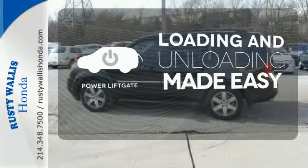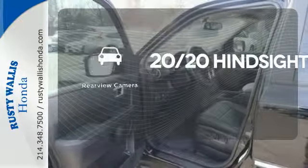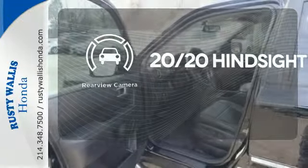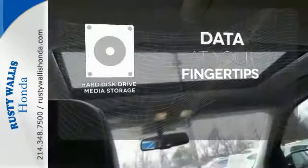Loading and unloading your vehicle just got easier with the power liftgate. See objects previously out of sight with the rear view camera. The Hard Drive media storage keeps pace with your entertainment and information demands.